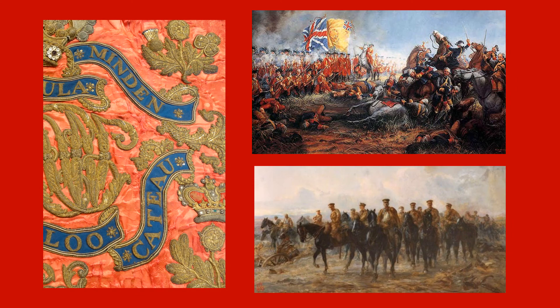Whilst it is true that the Blues were present at Minden in 1759, Minden is not one of the regiment's battle honours. Even more curiously, whilst Le Cateau is a Blues battle honour, that battle honour refers to the action fought on the 26th of August 1914 — 82 years after the guidon was made and 27 years after it was taken out of service. So why are these battle honours on the guidon? No one knows.